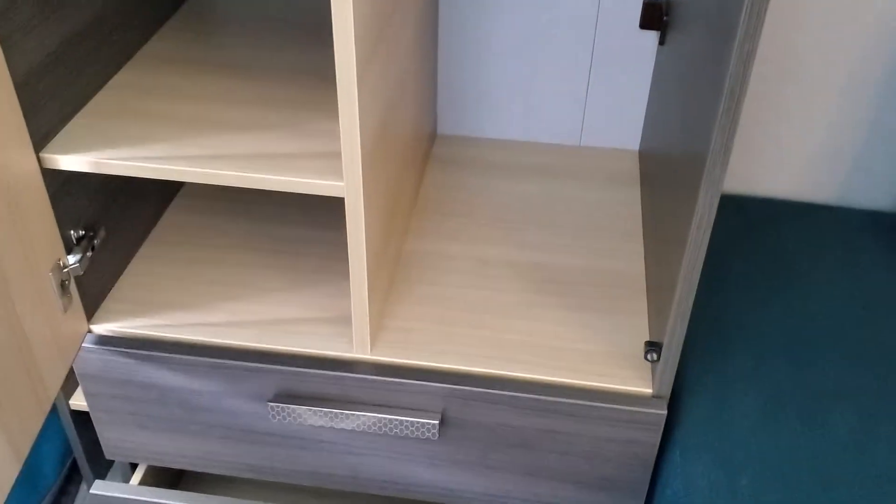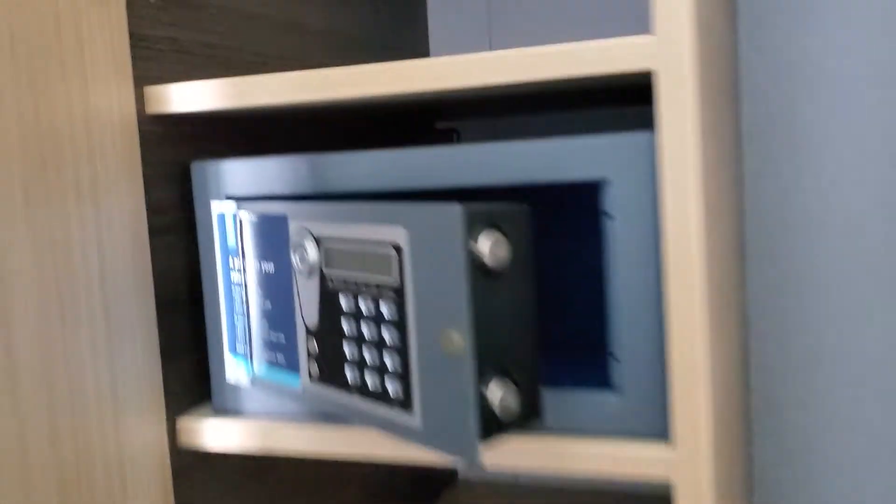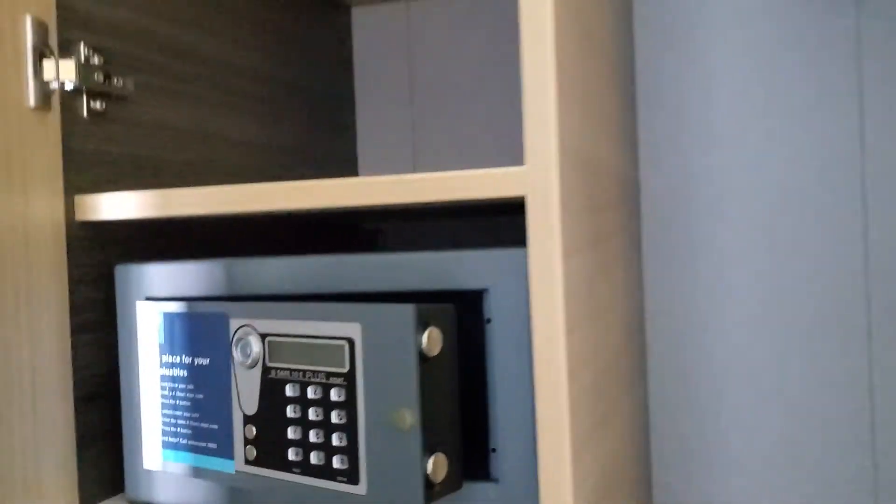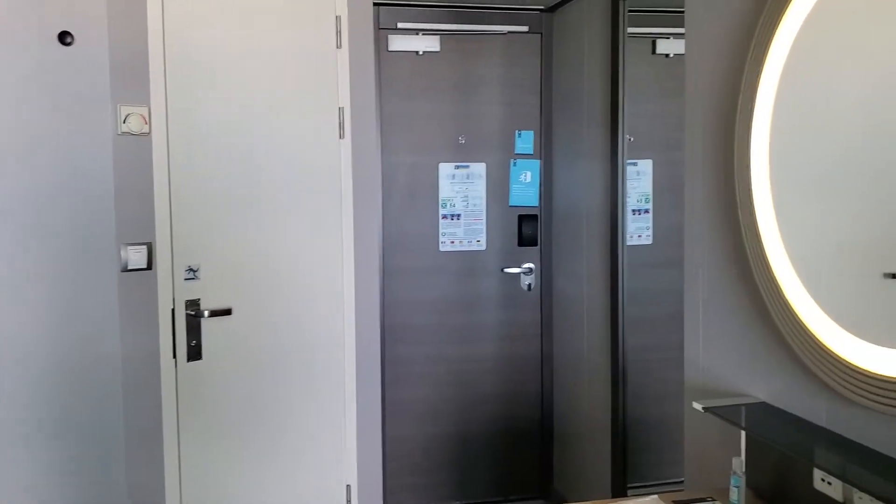Nice size closet with a couple of drawers down there. And here is the safe where you can keep your passport, your wallet, and maybe your camera.